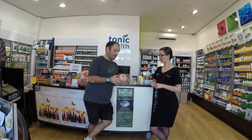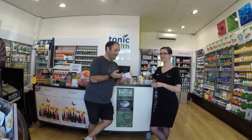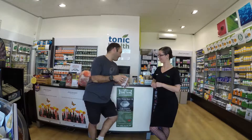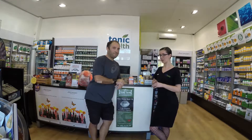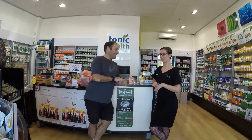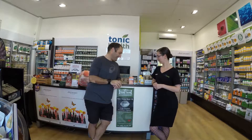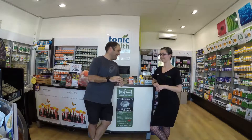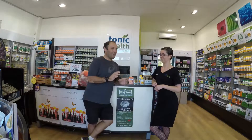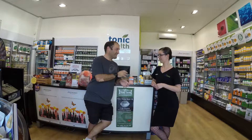Thanks so much, Serena, I really appreciate it. If you guys have any questions, don't hesitate to come and see the staff here — Serena's amazing. Always double check with your doctor as well, because this kind of stuff isn't going to solve everything. If things still haven't got better, go see your doctor first or get blood tests done, and then if they give the all-clear, come and see the team here.